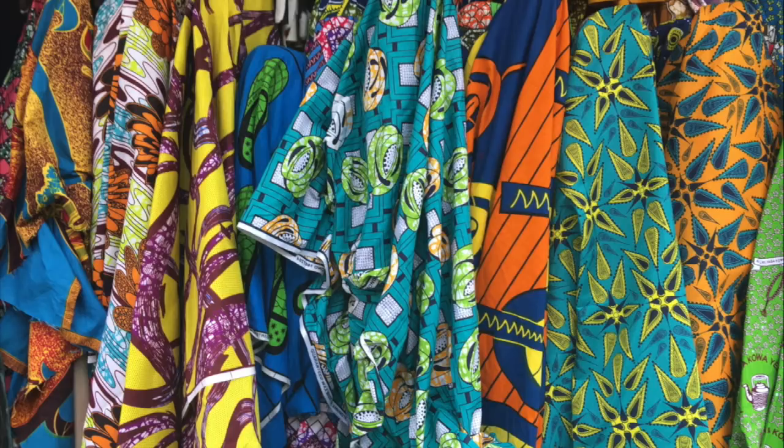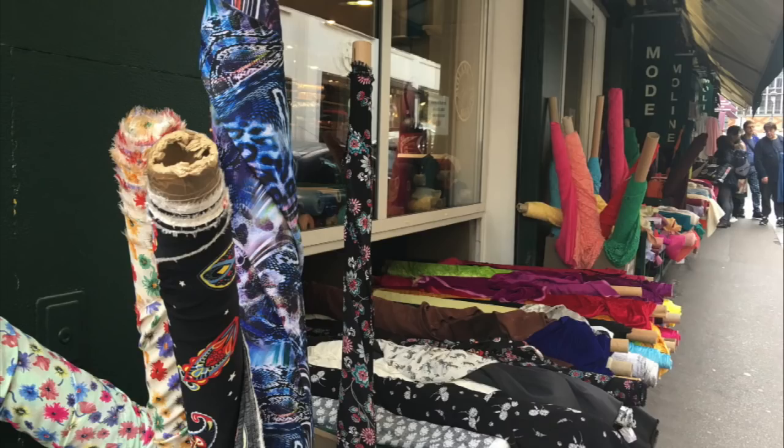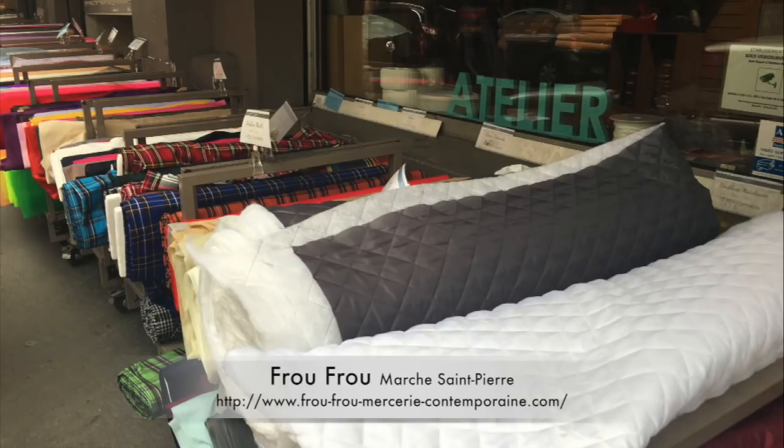I was particularly blown away by the beautiful African prints as well — there were just so many things to choose from. I actually didn't do any shopping here, so there was one more little store I went into.